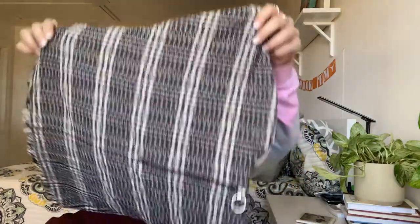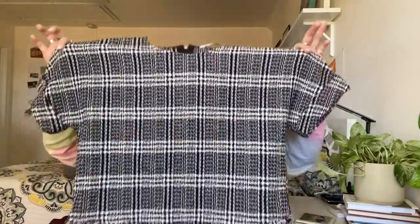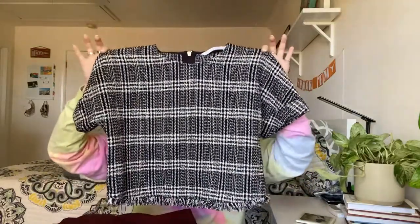Next is a Zara Trafaluc collection top in a medium. I actually have a top in the exact same fabric from the Zara Trafaluc collection but in a sleeveless halter razorback design, so this is like a companion top. It's a very cute top.